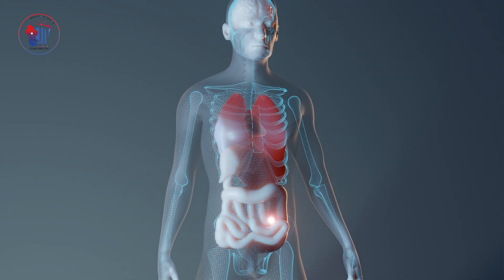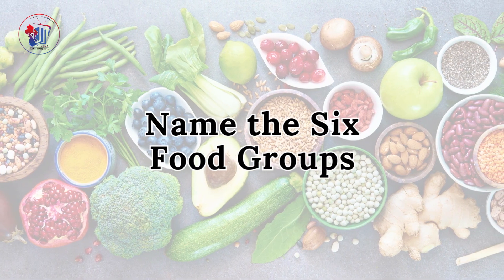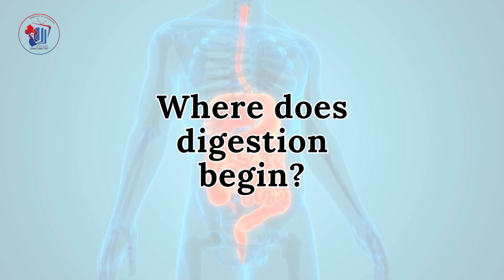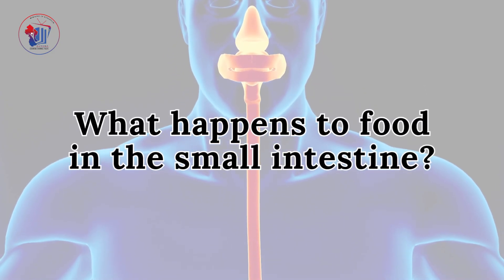Let's test what you've learned. One: What is the main job of the digestive system? Two: Where does digestion begin? Three: What happens to food in the small intestine?